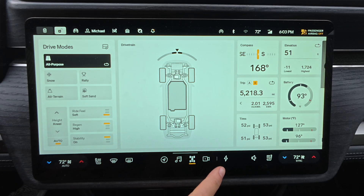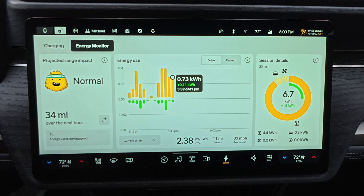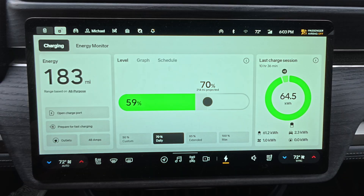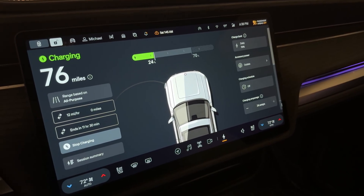Let's begin with the redesigned Energy App, one of the most significant additions in this update. You'll find it in the bottom dock. If it doesn't appear, just swipe up and tap the energy icon. Right away, the changes are clear. This new layout gives you way more actionable data at a glance. The old version was fine, but this feels like a real tool.